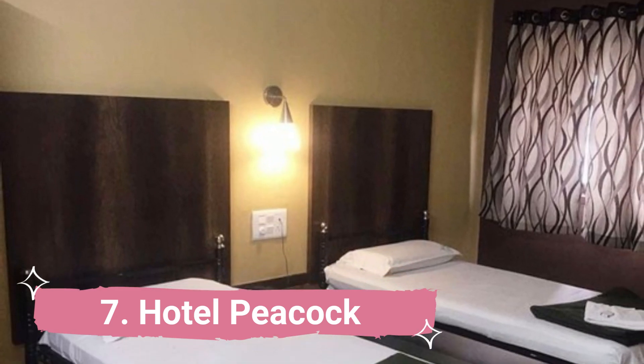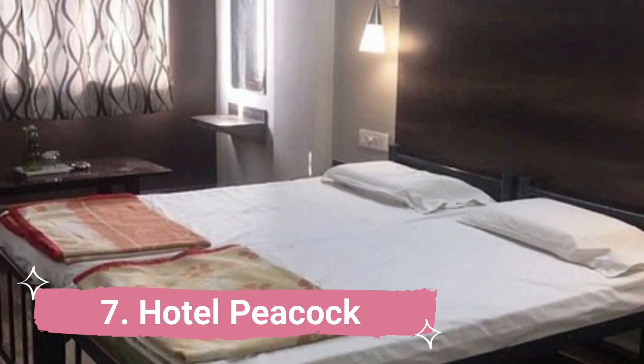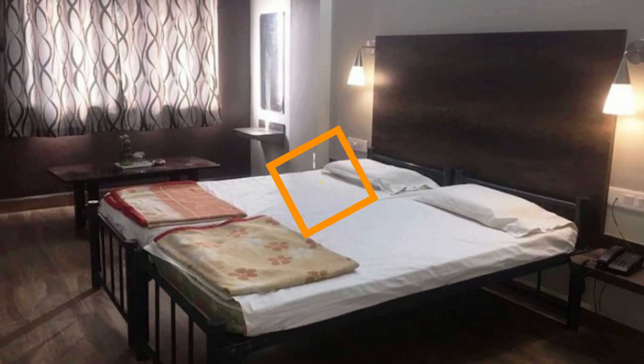Number 7: Hotel Peacock. One of the greatest low-cost hotels in Hubli, Hotel Peacock has more than 40 rooms. They are conveniently placed and offer all the amenities a tourist might want, including a restaurant and bar, room service, and travel help.